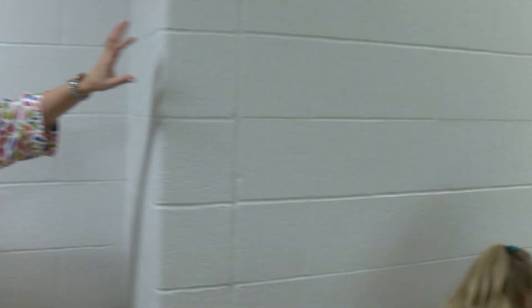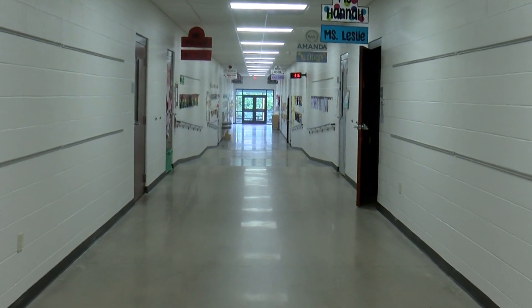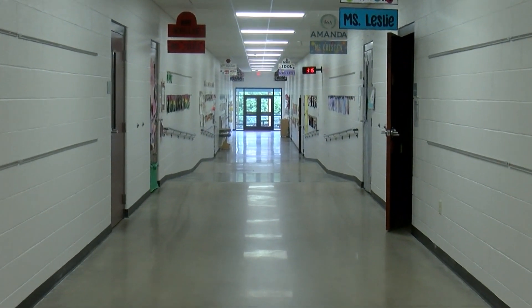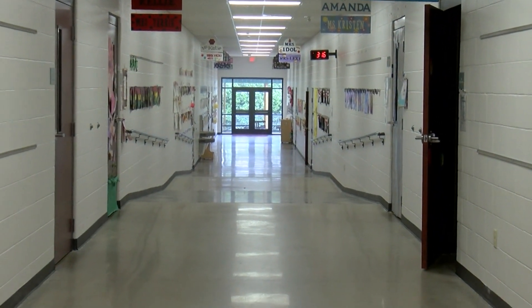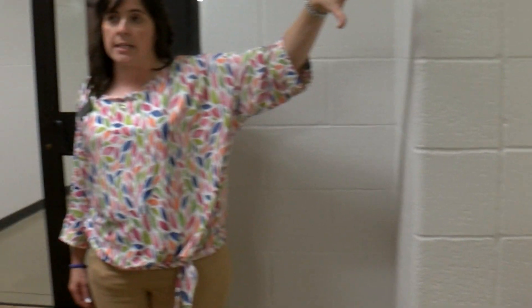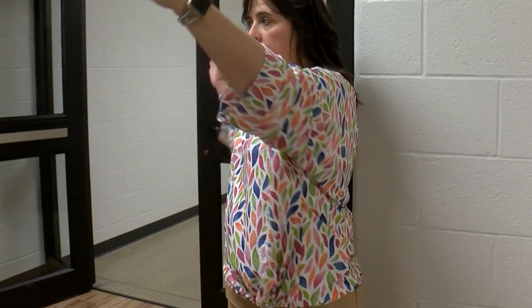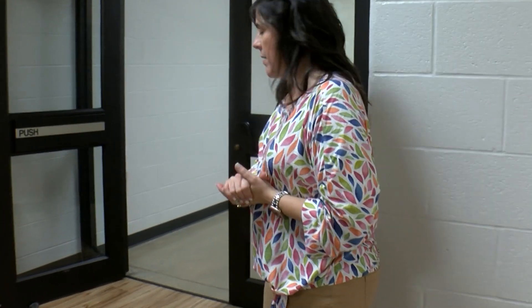This hallway right here houses our preschool. We have eight classrooms, and then we also have, right here on this side, a therapy room and one of our special education classrooms. Our preschoolers never leave this hallway unless they're going outside to recess. We have the doors and everything, so for security reasons, we keep our littlest bearcats on this hallway.